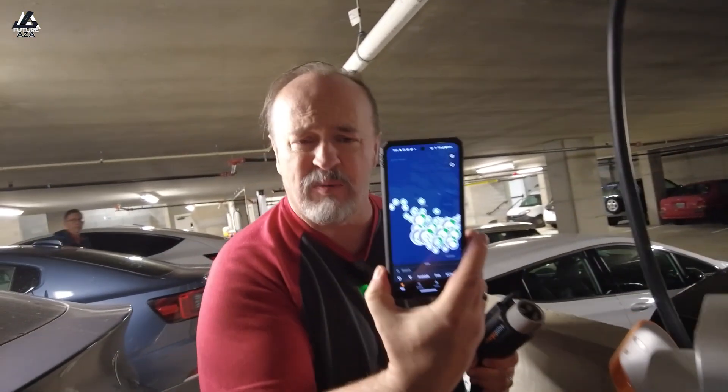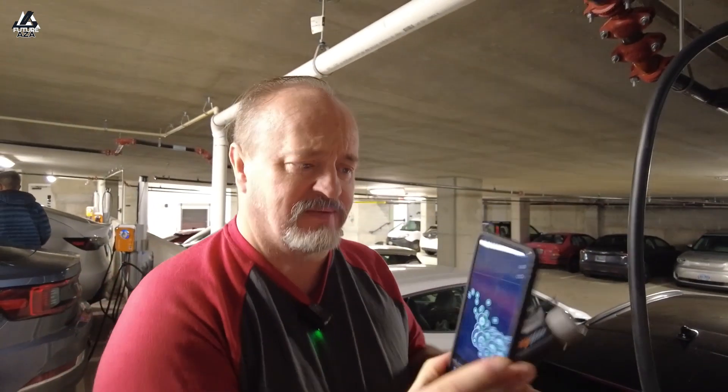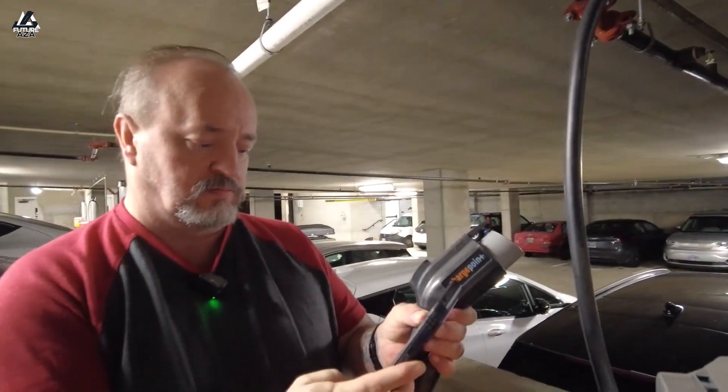Wow, a big map of all the places — that's cool. There are, I think, hundreds of thousands — maybe 500,000 — ChargePoint locations.